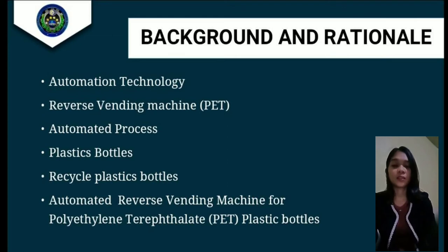This is the section on the background and rationale, which covers plastic bottles. Recycled plastic bottles are an automated vending machine for polyethylene terephthalate plastic. A plastic bottle is constructed from high-density or low-density plastics. Plastic bottles are typically used to store liquids such as water, soft drinks, motor oil, cooking oil, medicine, shampoo, milk, and similar products. The sizes range from very small to large.